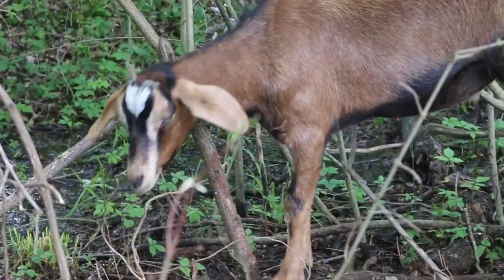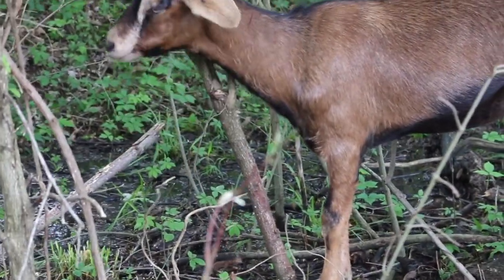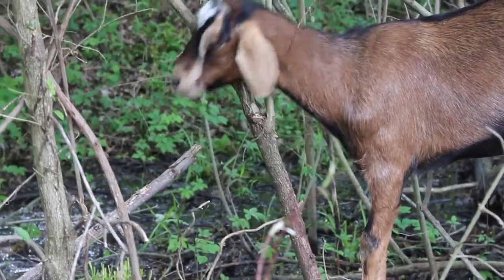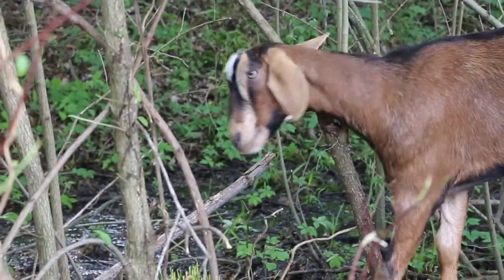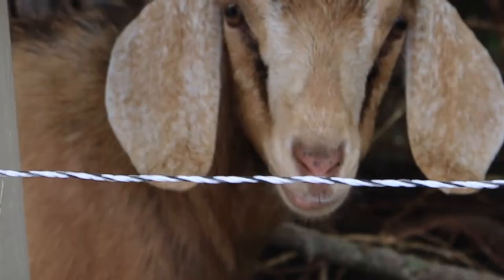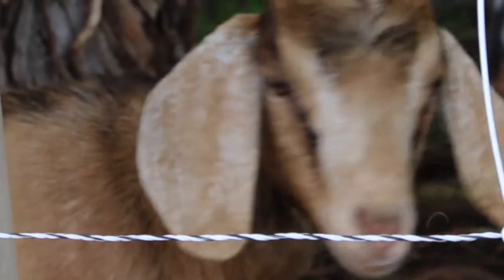I've always loved goats, and I used to work at a small dairy operation, and that's kind of where my love for goats really was born. I decided I wanted them to be part of my life.